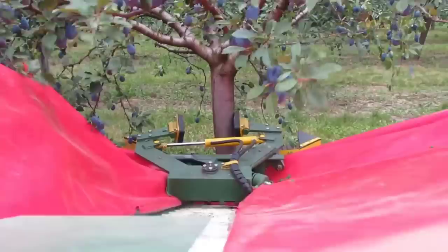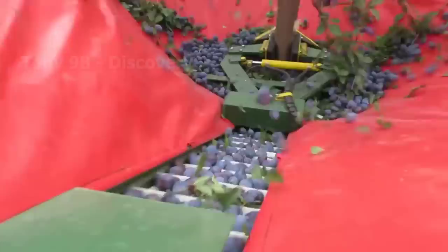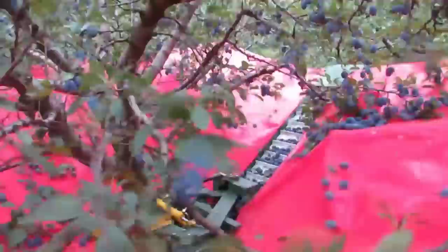This is a machine used in plum gardens. It is designed with extremely strong vibration, causing all ripe plums to fall and then be transferred to plastic trays by a conveyor system. Not only used in plum gardens, this modern machine is also used to harvest other fruits, such as cherries or almonds.